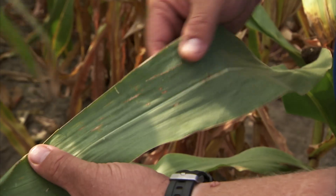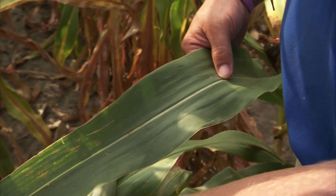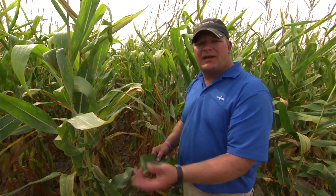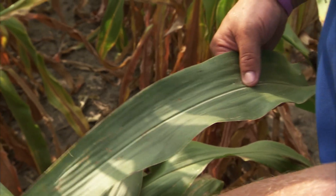As we look at the leaf here, there's only a few gray leaf spot lesions on this leaf. No northern corn leaf blight and no southern rust. Tribopro's three active ingredients are definitely doing the job for protecting this corn yield all season long.